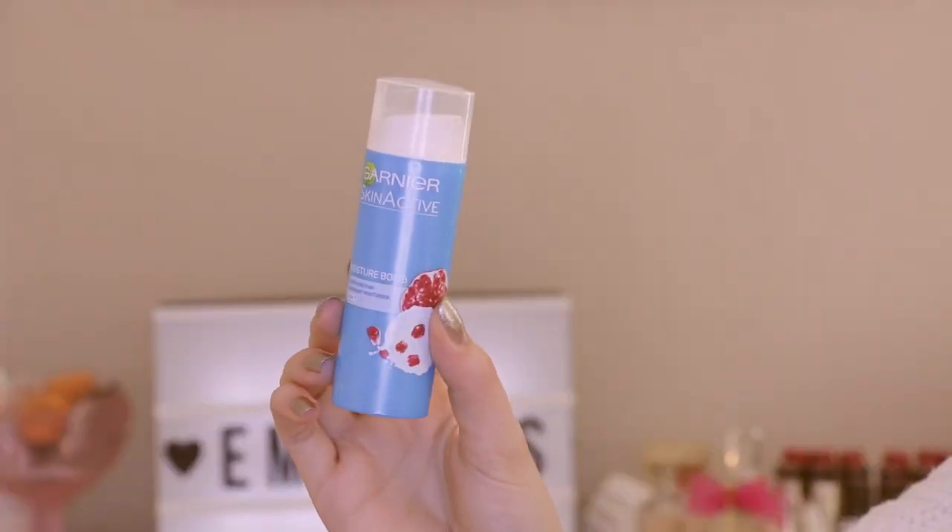Next we have the Garnier Skin Active Moisture Bomb. I love the Moisture Bomb sheet mask range, so I picked this up to give it a go. I actually really enjoyed it. I don't usually use drugstore moisturizers that often, but this one was genuinely moisturizing. It's for dehydrated skin and all skin types, and I do need moisture in my skin — this did a good job.